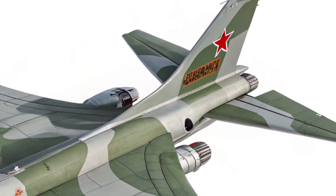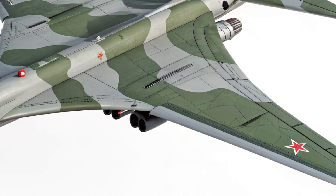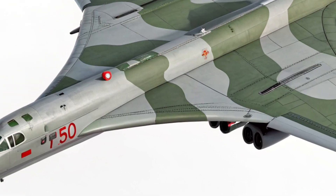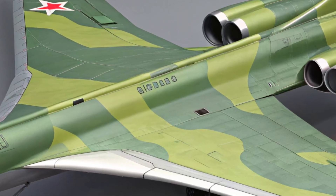When it comes to performance, this is where the 2025 Tu-160 really earns its stripes. Powered by four massive NK-32-02 engines, this bomber is capable of flying at speeds over Mach 2, making it the fastest strategic bomber in active service.